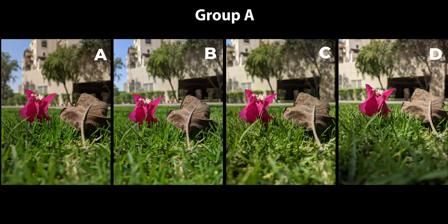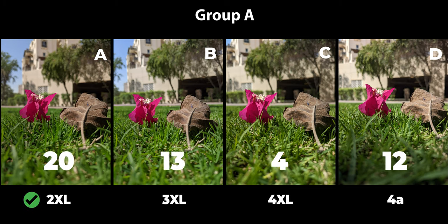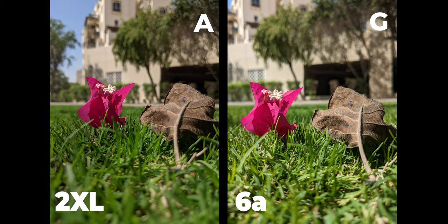Here are the photos of Group A. I received 50 votes, 49 of which were valid, and the winner is the Pixel 2 XL with 20 votes — the closest competitor is the 3 XL with 13. The more contrasty look of the 2 XL was well received. In Group B, 66 votes were cast, 62 valid, and the winner is the Pixel 6a with 31 votes. The Pixel 5 came second with 21 votes. Now let's compare the 2 XL and the 6a.